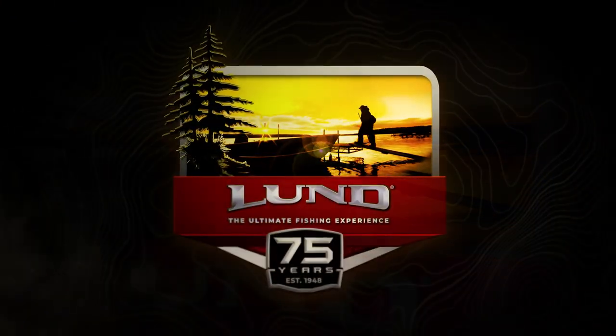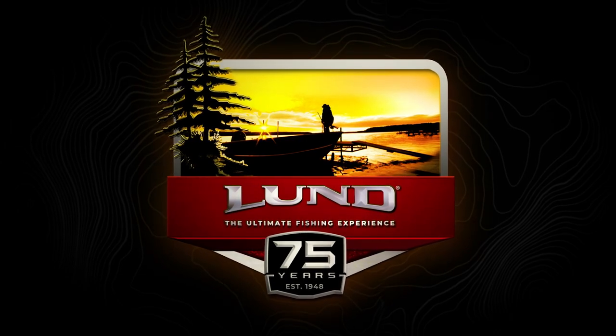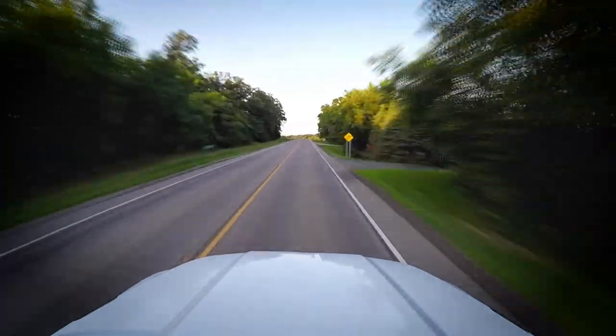Lund Boats proudly presents the ultimate fishing experience. This week on Lund's The Ultimate Fishing Experience.